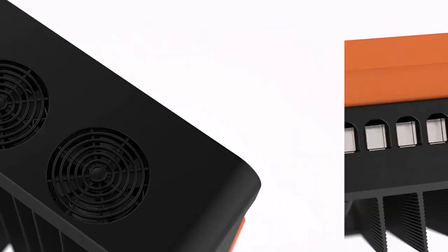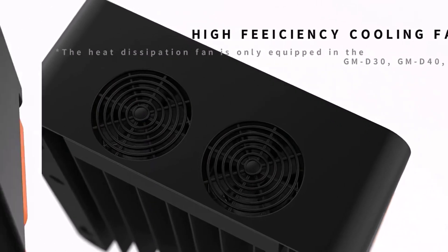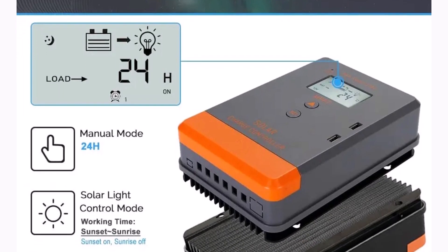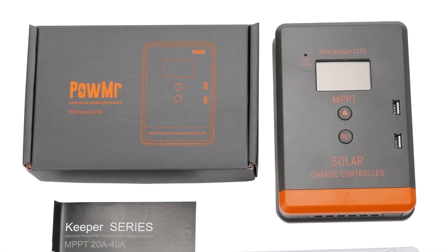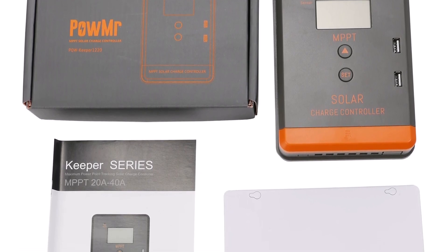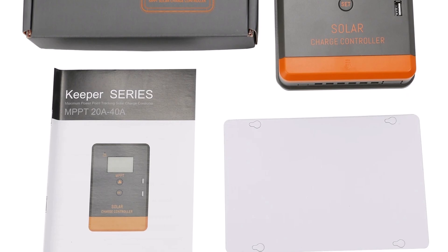If you're looking for a reliable, efficient, and user-friendly solar charge controller, the Palmar MPPT solar charger is an excellent choice. It's ideal for both residential and commercial solar setups, and with its wide battery compatibility and MPPT technology, it ensures your solar system operates at peak efficiency. Highly recommended for anyone looking to optimize their solar energy production.